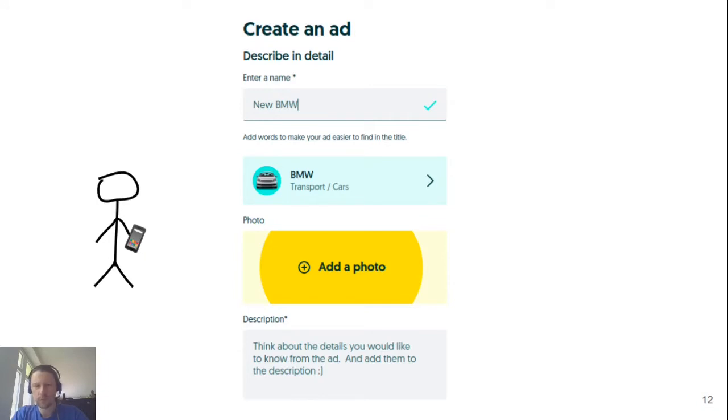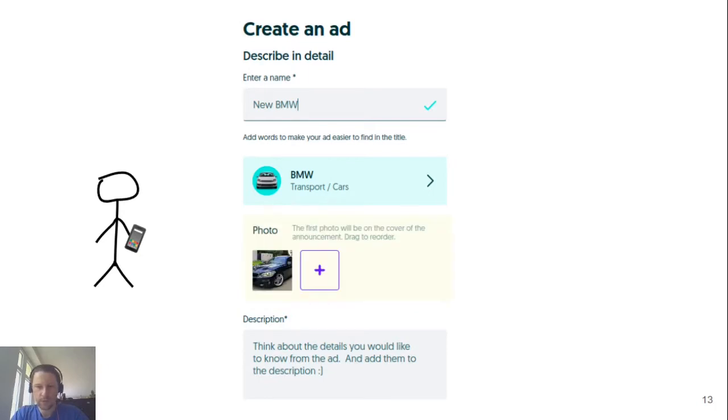Imagine you have a car and you want to sell it. You go to OLX, create a listing, fill in some details, take a picture, and then this picture is uploaded to our image hosting. Our image hosting is based on S3, which is an AWS service for storing files — basically a place where you can put files and get them back.